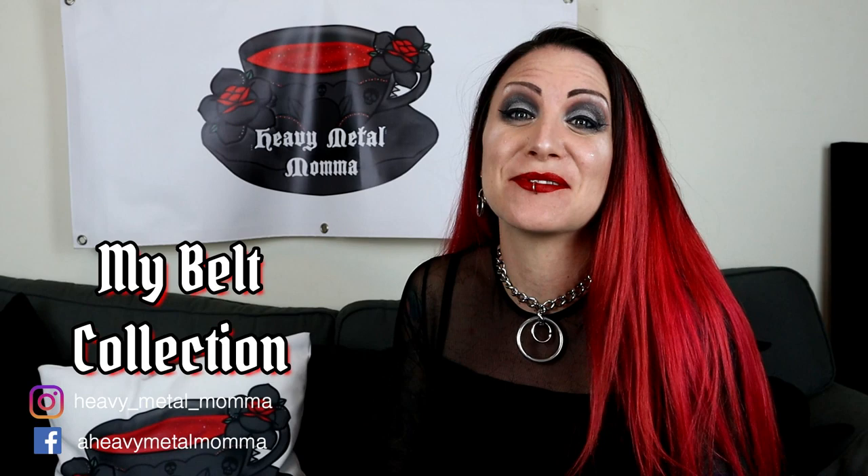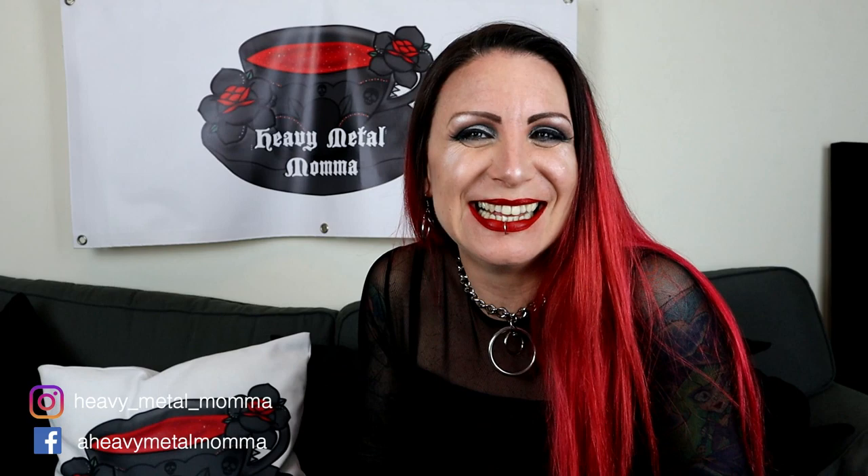Hello Heavy Metal Man and the Masters, I'm Heavy Metal Mama and welcome back to my YouTube channel. Today I am showing you my entire belt collection. There's a lot of them. Before we get to that, remember to like this video, comment down below, subscribe to this channel if you haven't already, and hit that notification bell so you can find out whenever I upload.